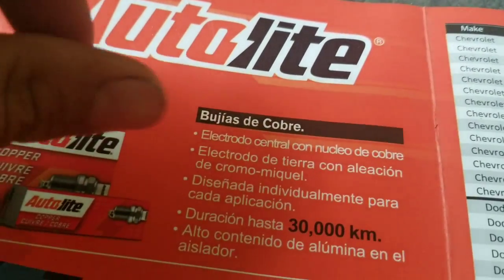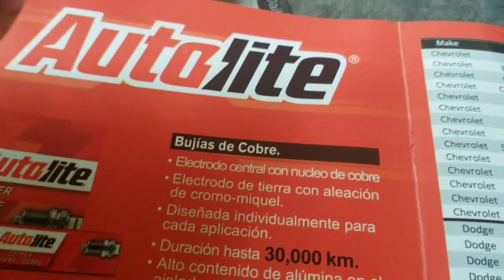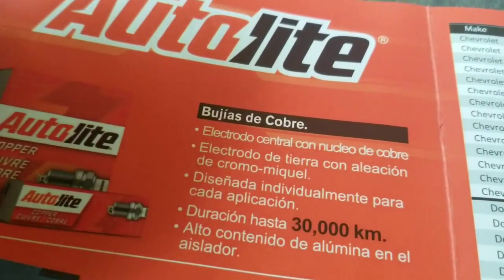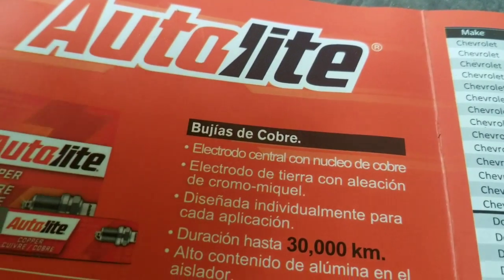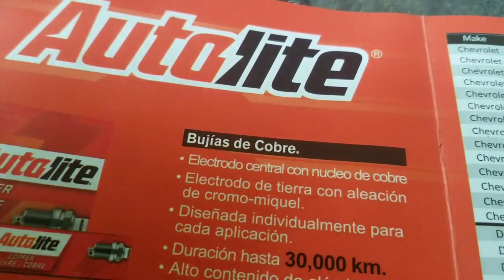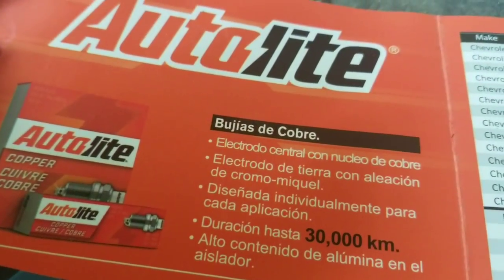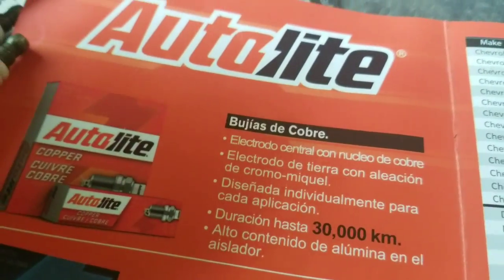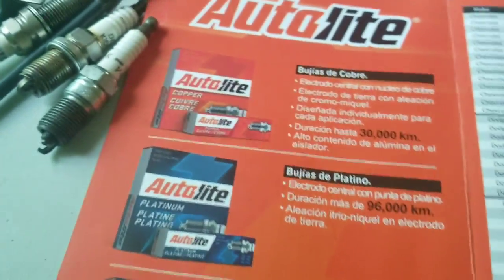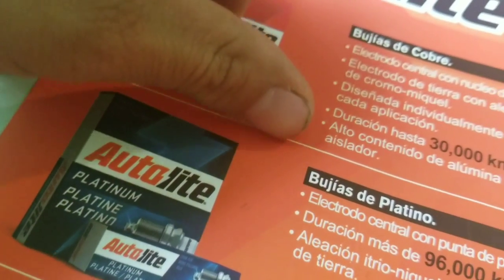What cars take copper spark plugs? The old ones — the ones that use the conventional distributor. Those are the cars that take copper spark plugs. We're talking about cars from the 1970s and early 1980s with a regular or conventional distributor ignition system — those are the ones that take copper spark plugs.